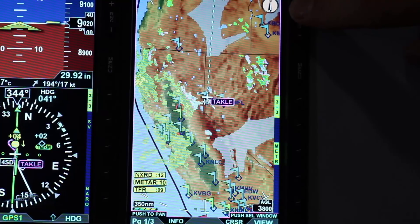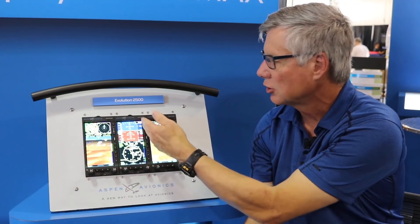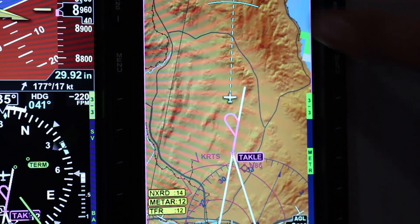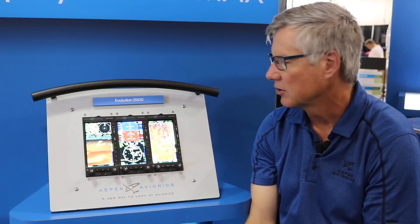Altitude intercepts. You'll be able to select on your altitude pre-select, which now has larger fonts to draw your attention to it. Change it, and you will have an arc on your map — both on your PFD map and your MFD map — to see where you're going to intercept that altitude.